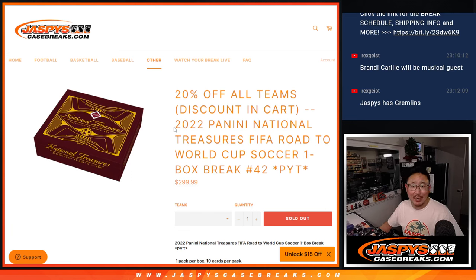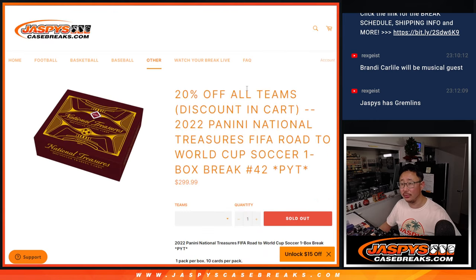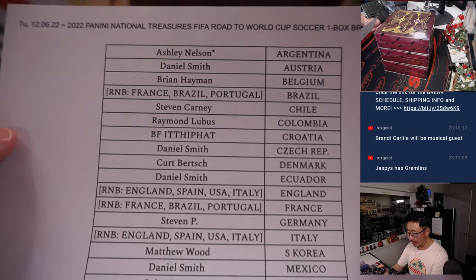Hi everyone, Joe for JaspiesCaseBreaks.com, coming at you with 2022 Panini National Treasures FIFA Road to World Cup Soccer, One Box Picker Team number 42. A lot of great stuff in here. Big thanks to this group for making it happen.